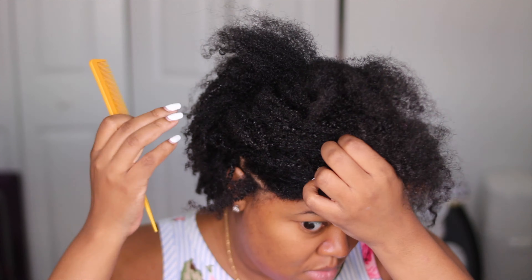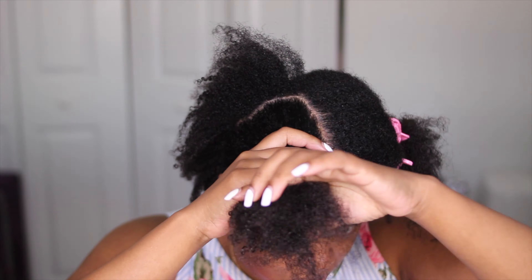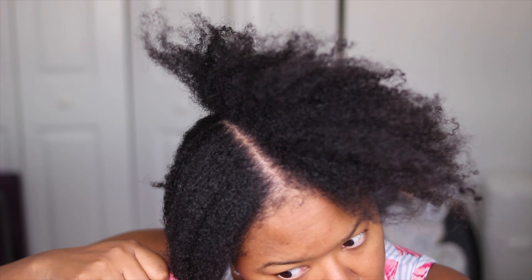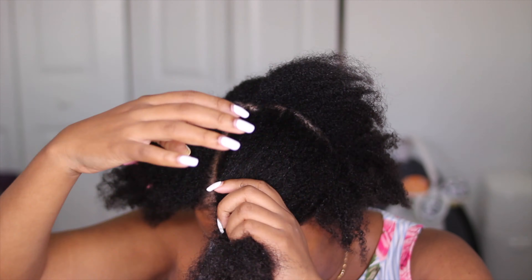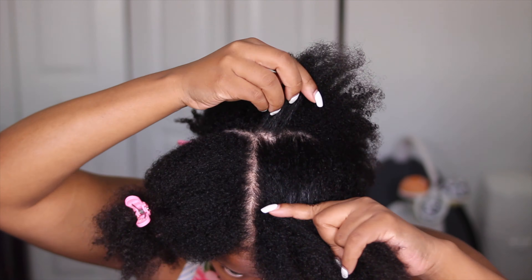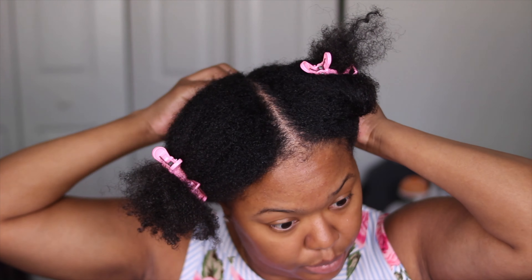So what I do is I part my hair in four sections. As you can see, my hair is super dry. Because my hair is so dry I'm literally looking for the original part since I've been wearing my hair like this for about two to three months. I section my hair off in four and then each of those sections I part in three, so I'm going to do three braids per section.